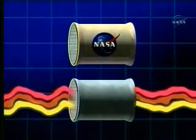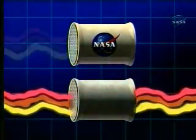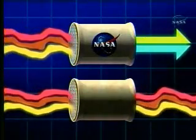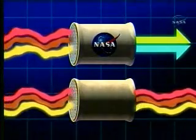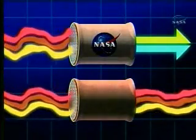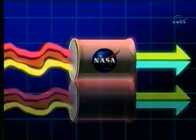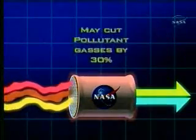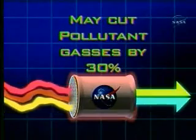This is where the NASA catalytic converter comes in. NASA researchers have created a new chemical process which can actually convert the pollutant gases into less noxious gases almost immediately, even while the catalytic converter is cold. This dramatically reduces the amount of harmful pollutants which are distributed into the atmosphere. Many believe that this new device could cut pollutant gases by as much as 30 percent, making the air we breathe much cleaner.